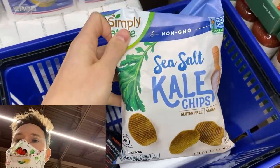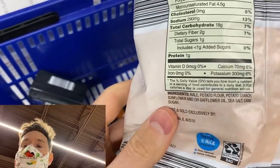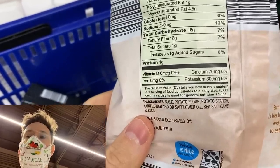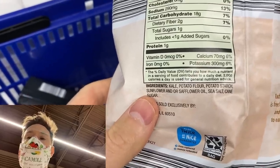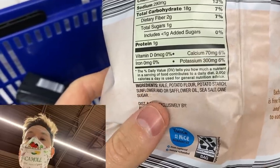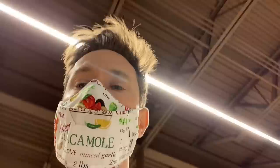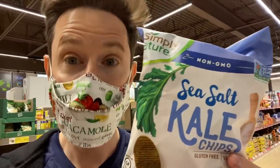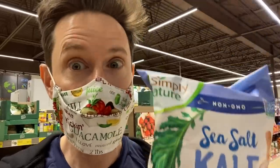I saw kale chips here, but they're anything but kale chips. Number one, the kale is not organic, and kale is on the dirty dozen. It's followed by starchy potato flour, starchy potato starch, and non-expeller-pressed, non-organic sunflower and safflower oil, which is highly processed and inflammatory. And there's cane sugar. You think it's kale chips and it's good for you, but it's kale disguised in the place of starchy potato chips. I would skip this one for sure.